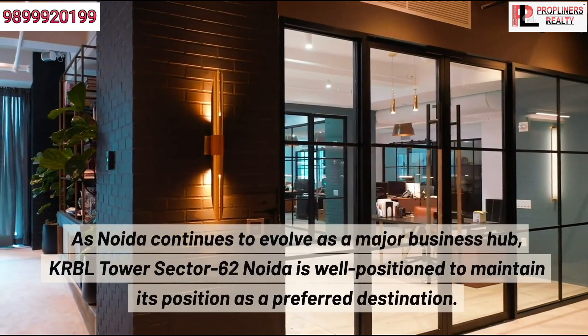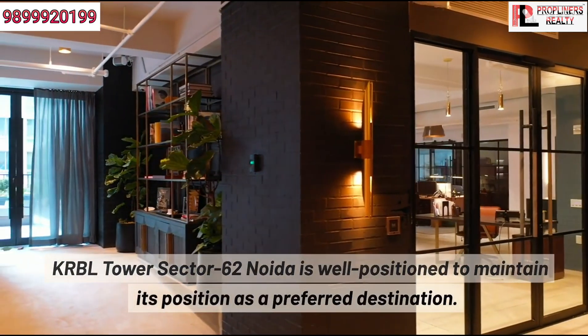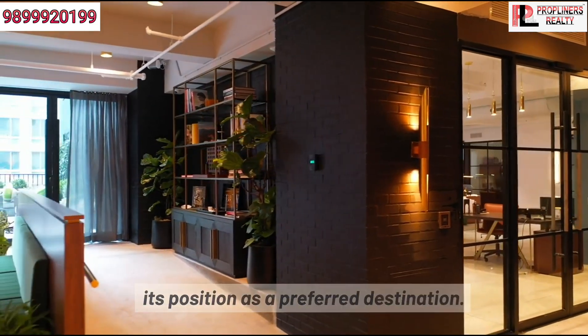As Noida continues to evolve as a major business hub, KRBL Tower Sector 62 Noida is well-positioned to maintain its position as a preferred destination.